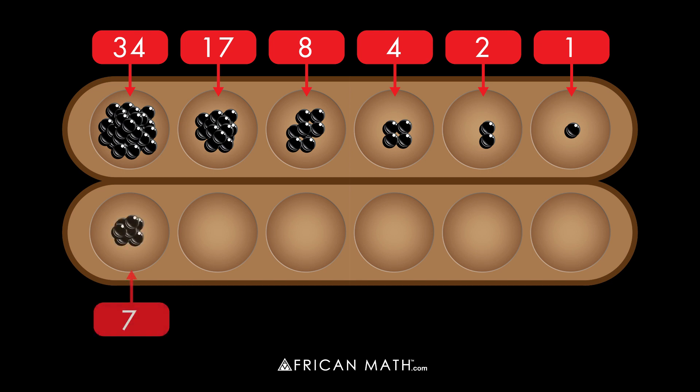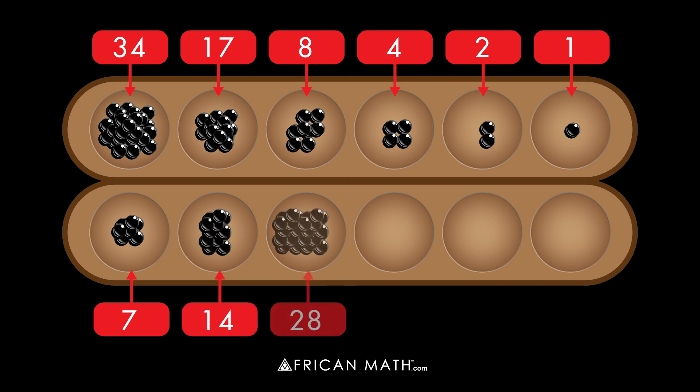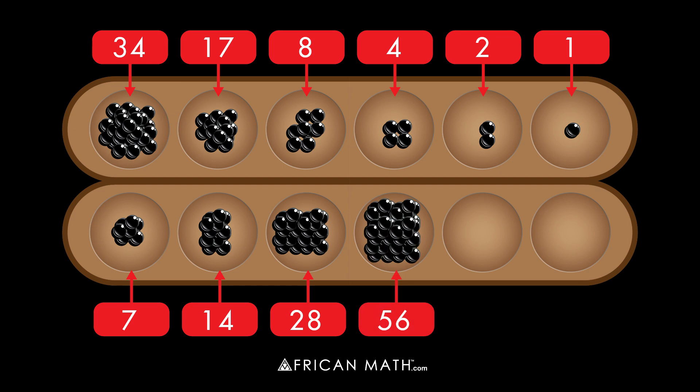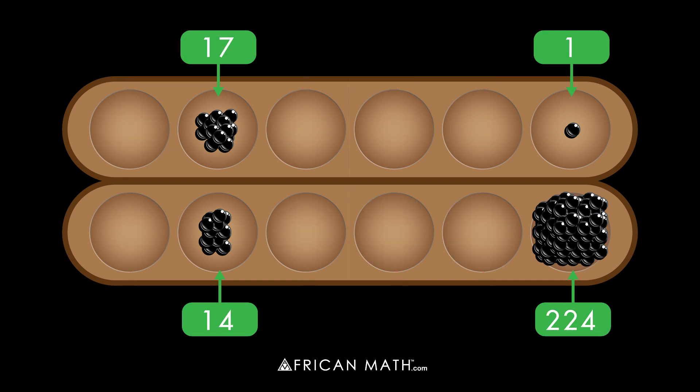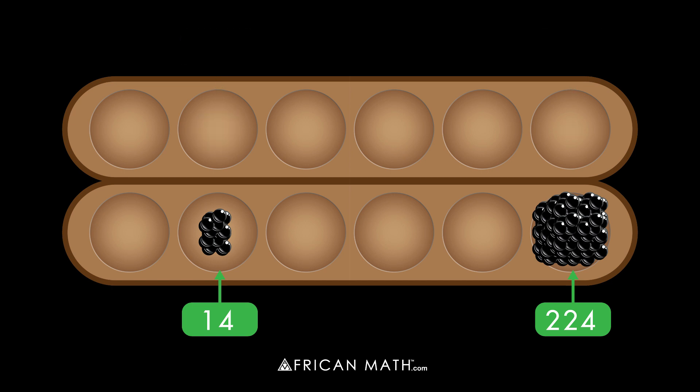Now he goes on to the other row. He puts seven stones — the value of one goat — in the first hole. He puts twice that, or 14 stones, in the next hole, and so forth. Now his deliberations begin. He goes down the left-hand side, seeing whether the holes are good or evil. An even number of stones makes the hole evil. An odd number makes it good. Two holes are good. The holes next to them in the right row contain 14 stones and 224 stones. He adds those numbers together.